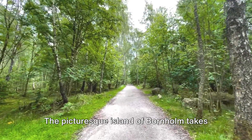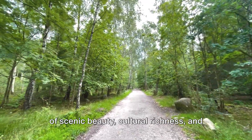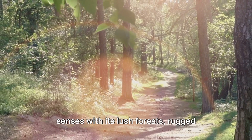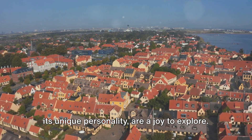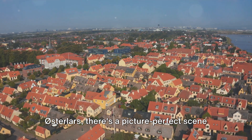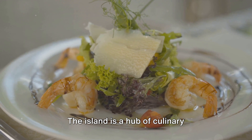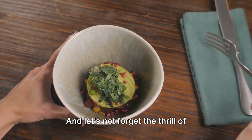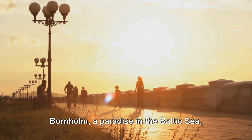The picturesque island of Bornholm takes the fourth spot on our list. Nestled in the heart of the Baltic Sea, this gem of a destination offers a blend of scenic beauty, cultural richness and unforgettable experiences. Bornholm delights the senses with its lush forests, rugged cliffs and serene beaches. The charming towns, each with its unique personality, are a joy to explore — from the quaint cobblestone streets of Rønne to the striking round churches of Østerlars. The island is also a hub of culinary innovation, featuring fresh, locally sourced ingredients in its farm-to-table eateries. And let's not forget the thrill of cycling along its scenic routes or the tranquility of a sunset kayak ride. Bornholm — a paradise in the Baltic Sea.